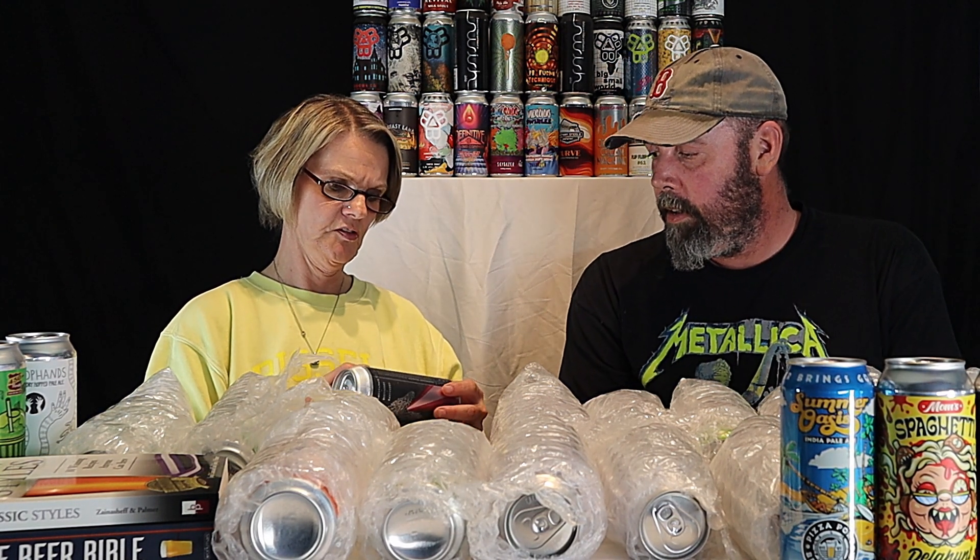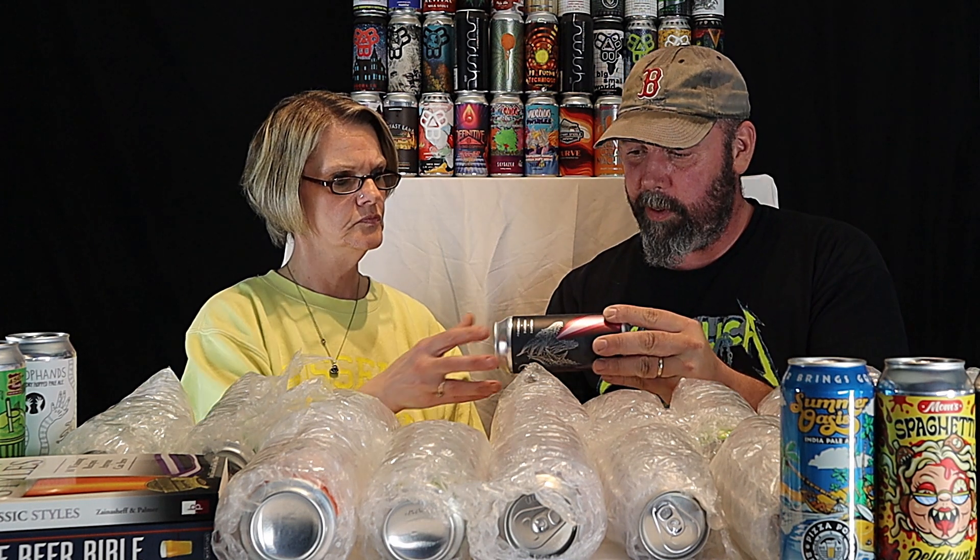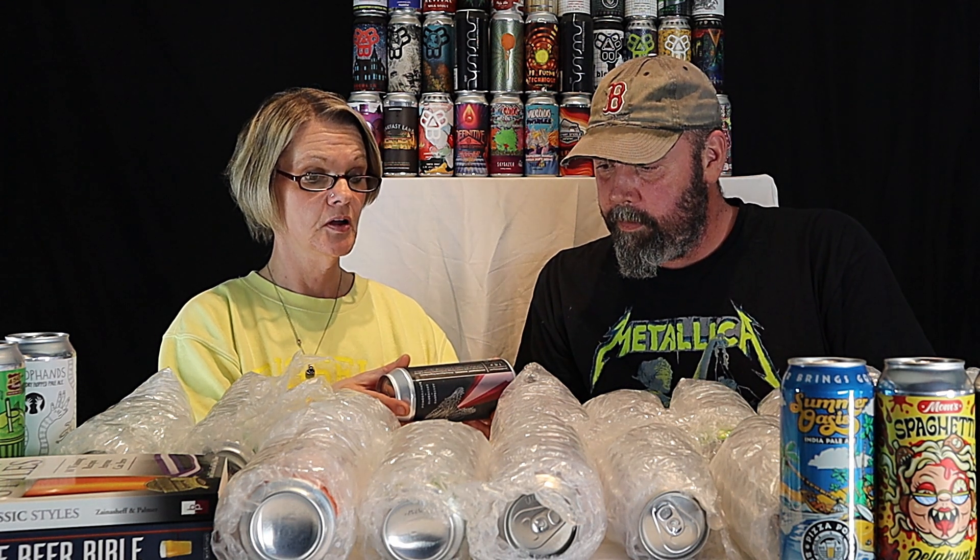This is Hydra from Mortalis in Avon, New York. It's a sour ale with pomegranate, blueberry, and raspberry at seven percent. I've heard good things about Mortalis Brewing but I've never had them.